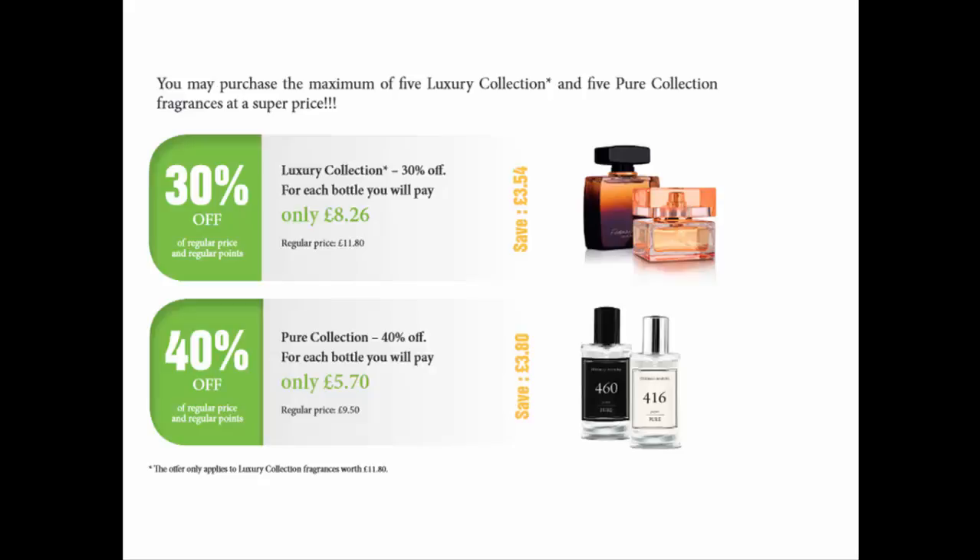Smart Start gives you a chance to make some extra money and it comes in three parts. The first part is Fragrant 10, where you can get up to five bottles of luxury collection with an additional 30% off, and up to five bottles of pure collection with an additional 40% off, giving you extra profit.